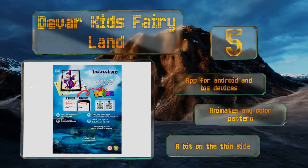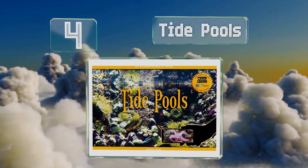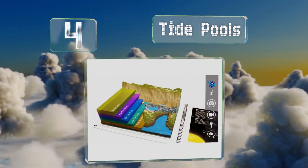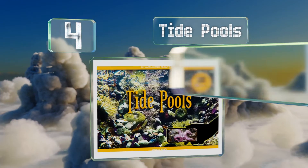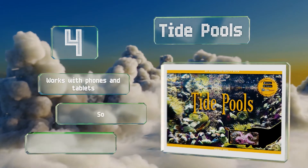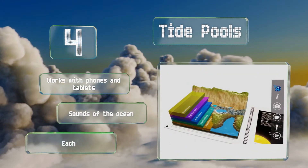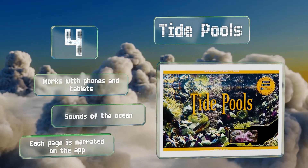At number 4, Tide Pools by Ernest King takes youngsters on a fascinating trip into aquatic worlds. It'll teach them about underwater life forms and the immense forces that create tidal flows, all while entertaining them with interactive graphs and augmented reality animals. It works with phones and tablets, features sounds of the ocean, and each page is narrated on the app.